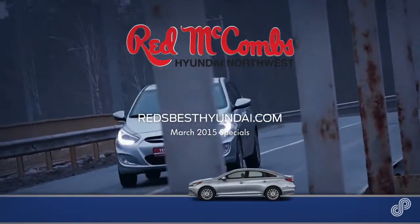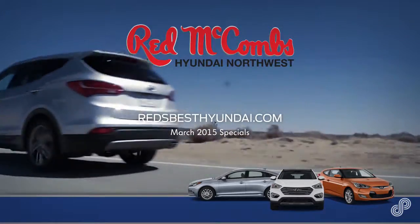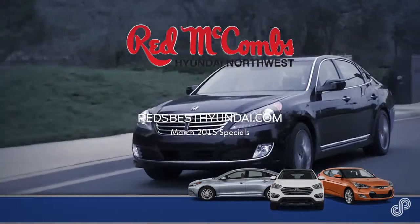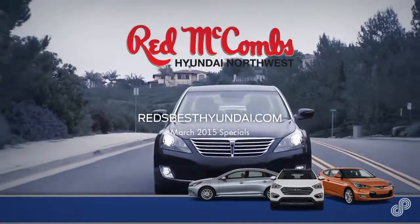Come in this weekend and drive home in a new Hyundai, or visit RedsBestHyundai.com to view current offers. Choose from a full line of compacts, sedans, hybrids, and crossovers to fit any need, with America's best warranty. Drive home a new Hyundai today from Red McCombs Hyundai Supercenter.